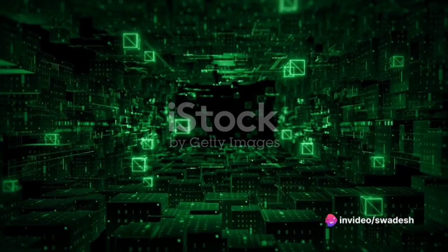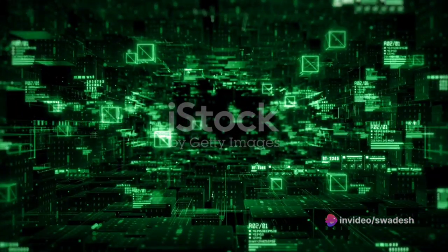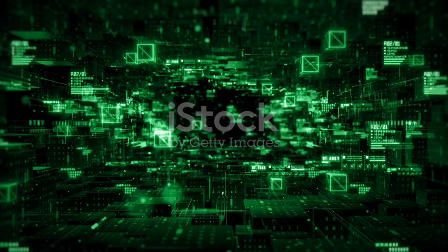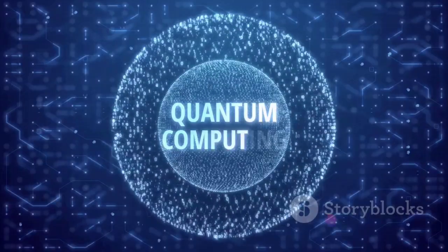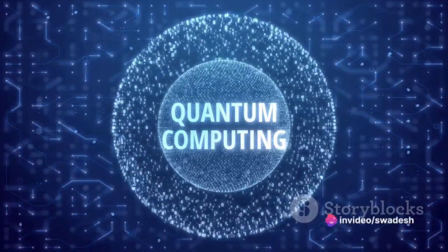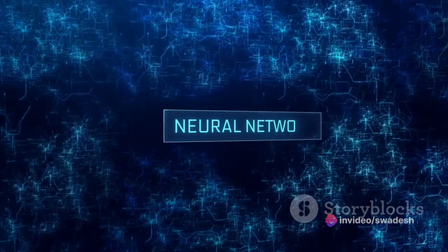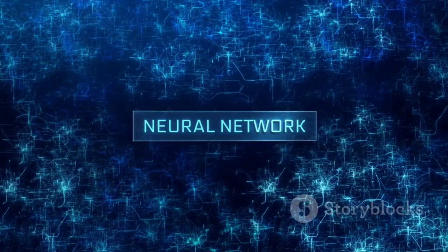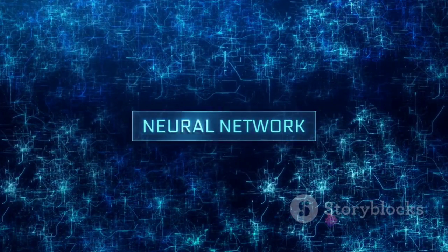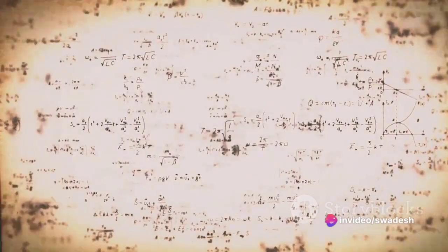Today, analog computing is making a resurgence, finding its place in a myriad of applications. Take quantum computing for instance, where analog computation plays a vital role — it helps in creating qubits, units of quantum information which are the foundation of this futuristic technology. Then there's the field of neural networks, where the inherent parallelism of analog computing allows for more efficient processing. Analog computing also proves its mettle when it comes to solving complex differential equations, with speed and accuracy that are unparalleled.